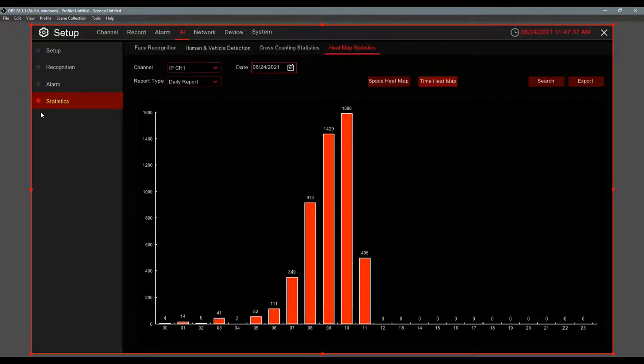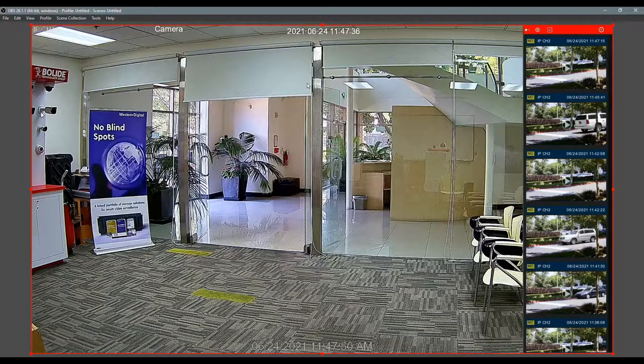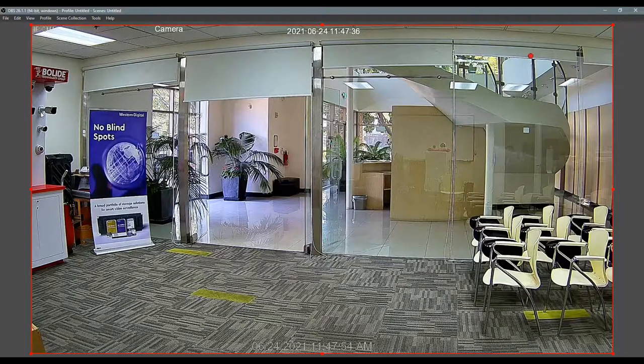If you can read the plate with your eyes, the camera can capture it. The angle and field of view matter as much as the camera itself. That covers all the AI functions — these are very powerful recorders, easy to use, always just a couple of clicks away. The app is called Bolide Quick Connect and is available on the App Store and Play Store.